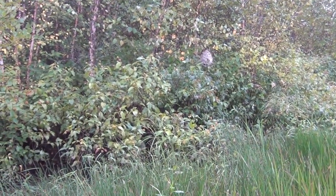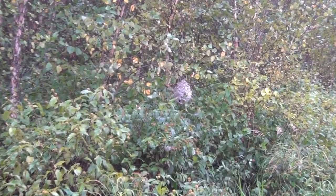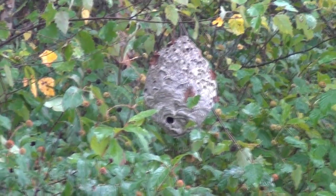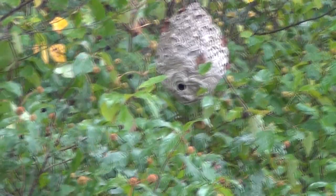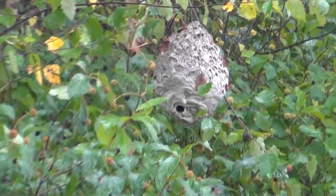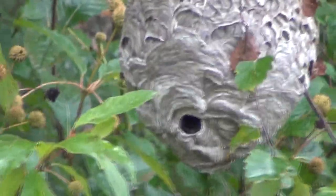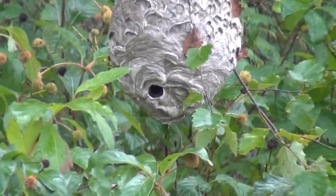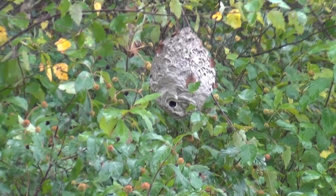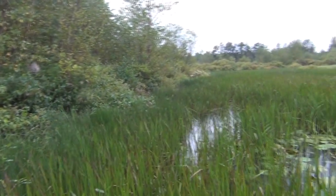I finally made it to the second hornet's nest. This one was a little tougher to get to — it's a lot soggier and swampier area, but I managed to get out here and get a better angle on this one. You can see the hole there at the bottom. This one's probably about the size of a volleyball, and that's quite the opening there at the bottom. I've seen them flying in and out of there, so it's very much active right now. I wish I'd brought my tripod so the video wasn't so shaky, but that's life. As you can see, it's along the edge of a marsh right here.